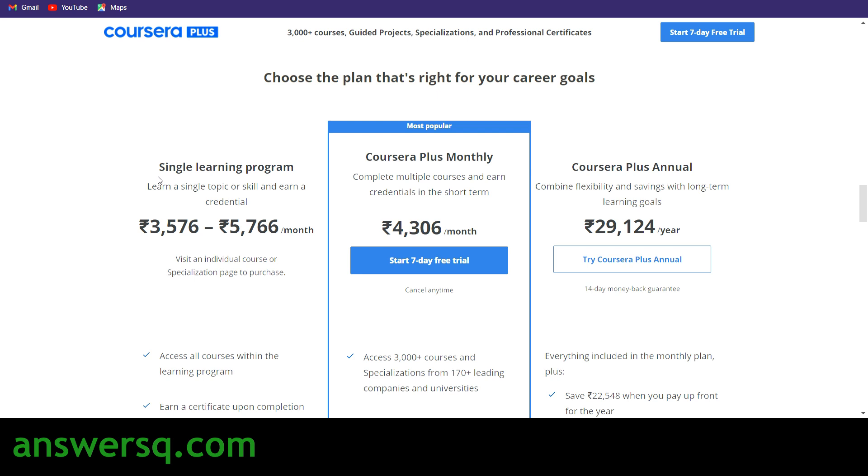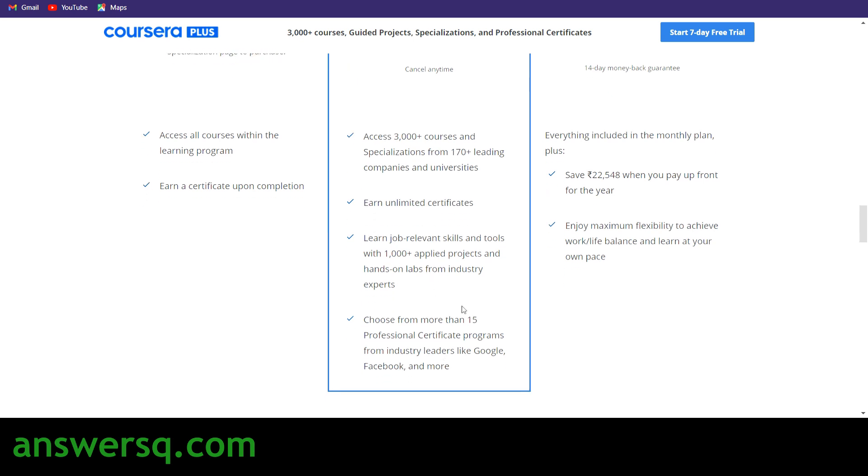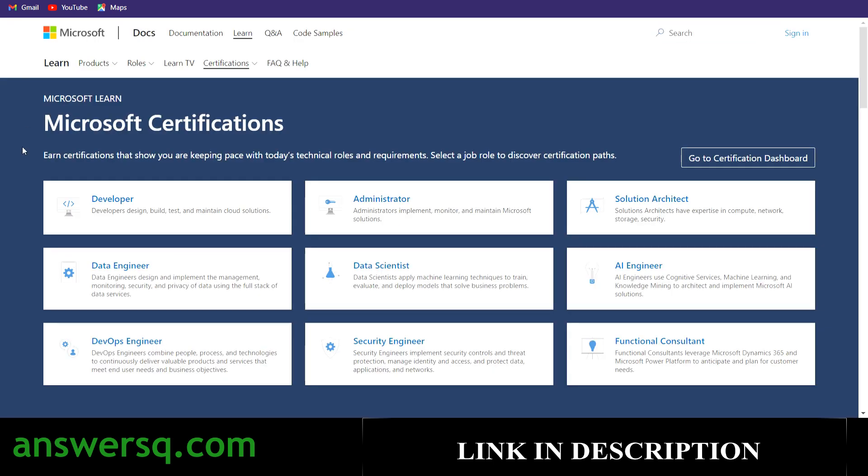A lot of people do not know this: if you go for a single course or specialization, it will cost you somewhere between three thousand to six thousand per month. But with the Coursera Plus monthly offer, you just pay four thousand three hundred and six per month and get access to the entire Coursera platform — any course, any specialization, any certification, with unlimited certificates. You can develop job-relevant skills and access valuable professional certifications from top companies like Google. Use my link in the description to take the Coursera Plus monthly offer.